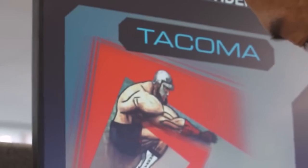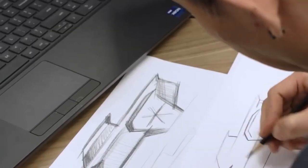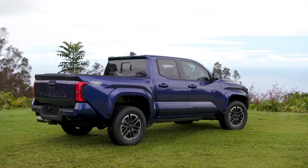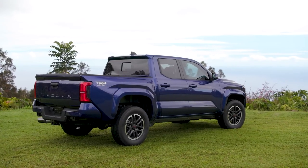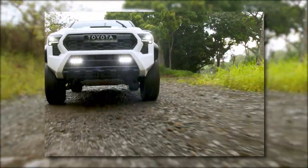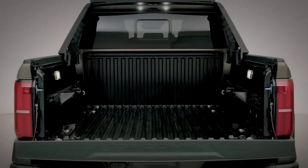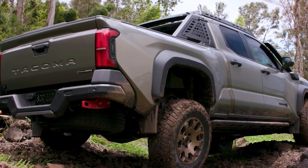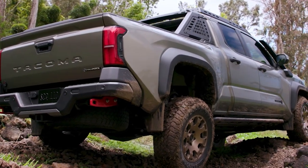Toyota's dedication to providing a customizable experience is evident in the 2024 Tacoma's range of bed and cab configurations. Buyers can choose between a 5-foot or 6-foot bed, allowing for flexibility when it comes to hauling cargo. The increased total bed volume, combined with its higher payload capacity, further enhances its utility. Whether for work or play, the Tacoma offers ample space and practicality to meet a variety of needs.